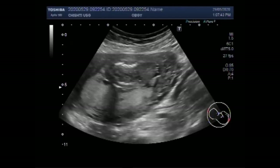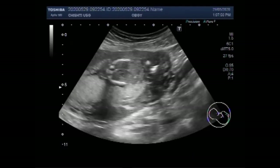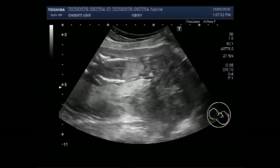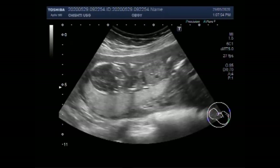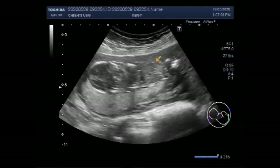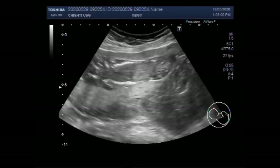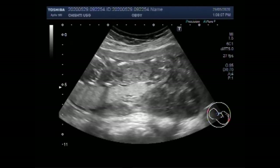Ovarian cysts are most commonly encountered masses in pregnancy. Corpus luteum cysts constitute 13 to 17% of cystic masses in pregnancy. The corpus luteum forms after ovulation and persists for 8 to 9 weeks during pregnancy. It produces progesterone early on until the placenta takes over.